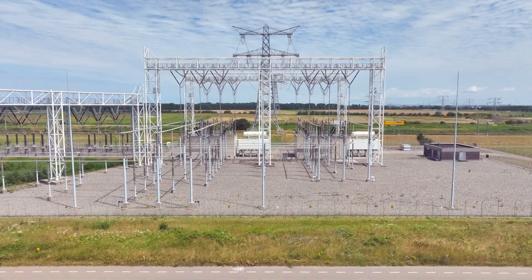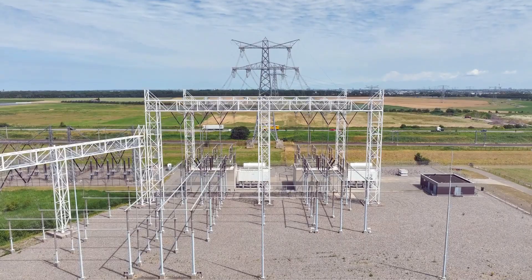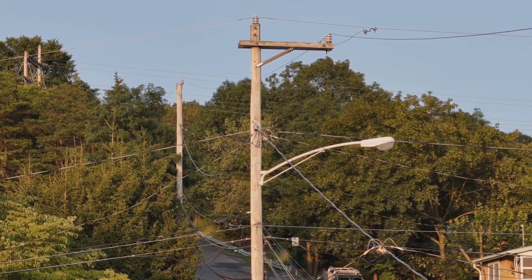At the receiving end, another set of converters transforms the DC electricity back into AC, which can then be distributed to homes and businesses. This conversion process ensures compatibility with existing AC grids and appliances.